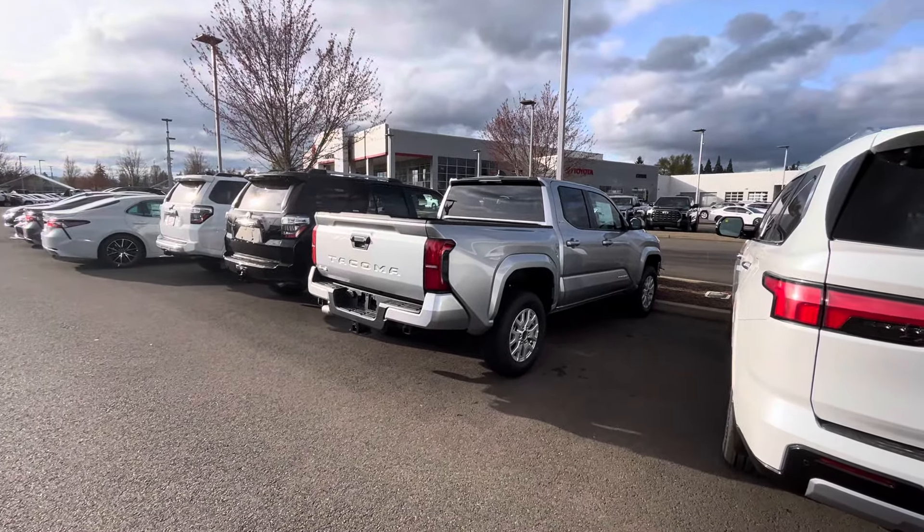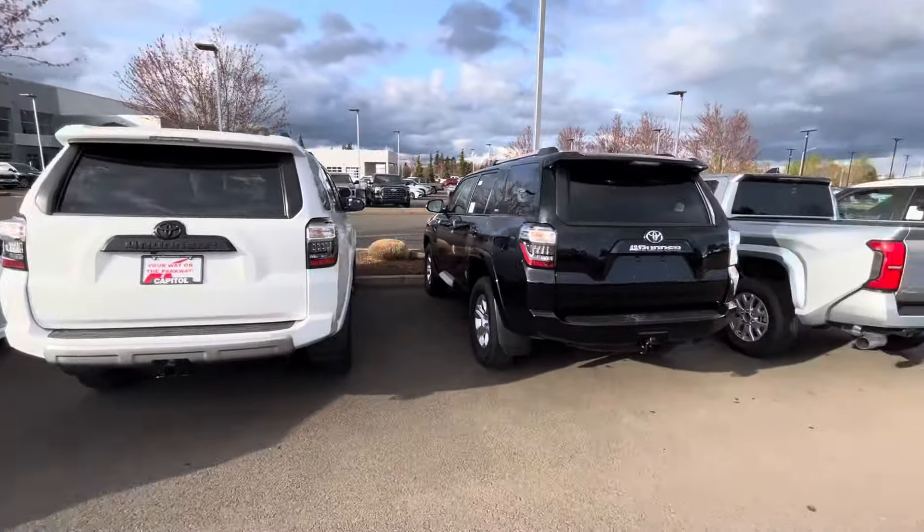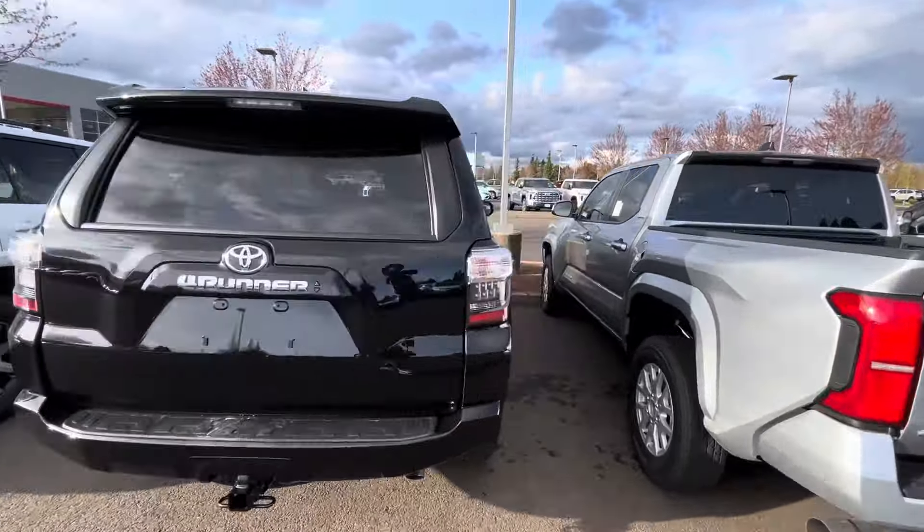This dealership right now only has about three 4Runners — they usually have a whole bunch. They've got an Off-Road, an SR5 Premium, and one that's going for $52,000, almost $53,000. Options on that include KDSS for $1,750, a power sliding moonroof, all-weather floor liners, and predator steps for almost $700. The SR5 4Runner is coming in at about $48,500 and you do get a third row.